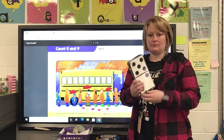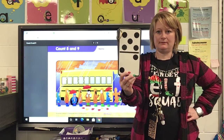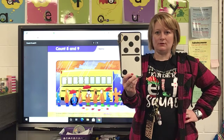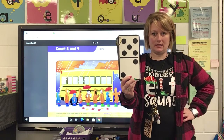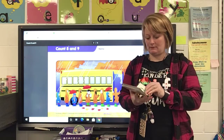Look at this card and I want you to yell out what number that is. If you said seven, you are correct. And I want you to tell somebody at your house how you knew that was seven.